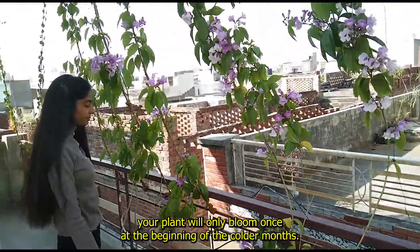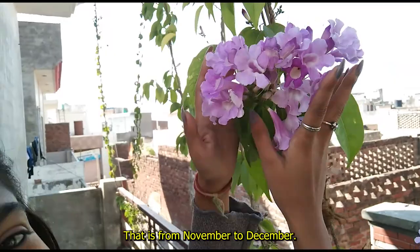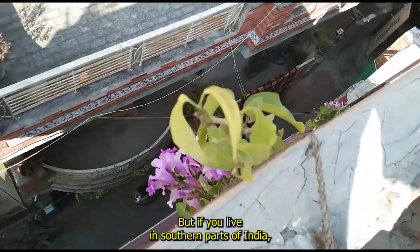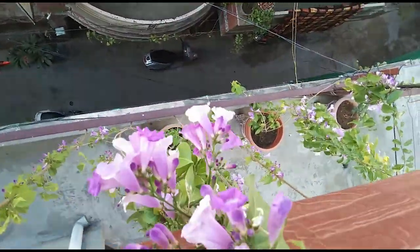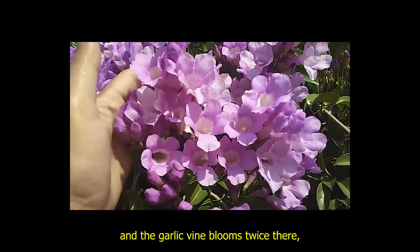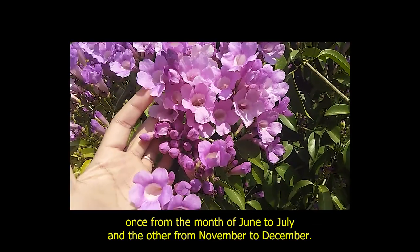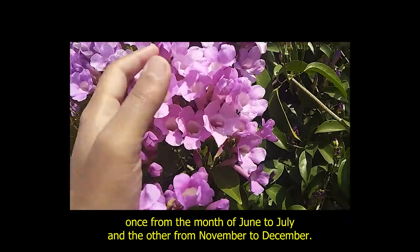Your plant will only bloom once at the beginning of the colder months, that is from November to December. But if you live in southern parts of India where the weather is mild and tropical, the garlic vine blooms twice there, once from the month of June to July and the other from November to December.